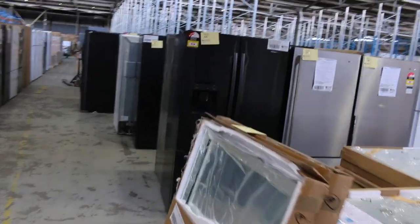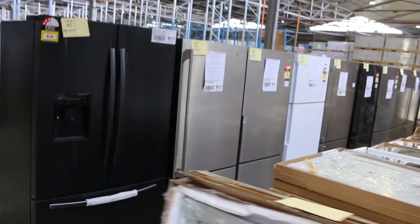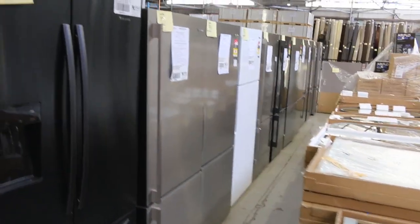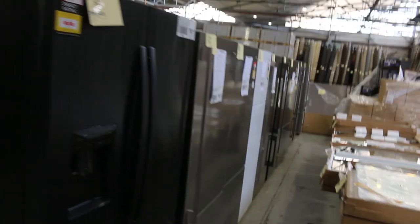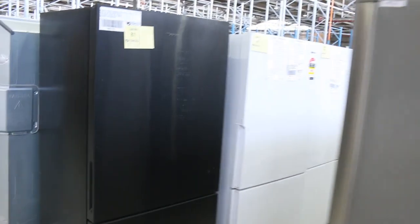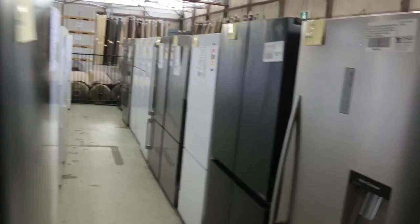We're just having a quick look through here. There are loads and loads of fridges as well — I can see a heap of Electrolux, Kelvinator, and Westinghouse fridges, Hisense, LG — heaps and heaps of fridges, probably about 150 fridges.